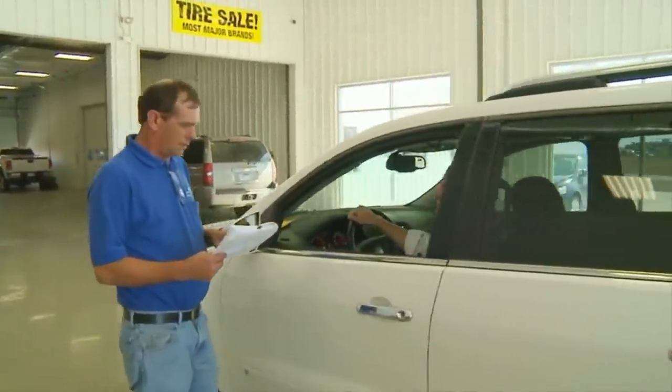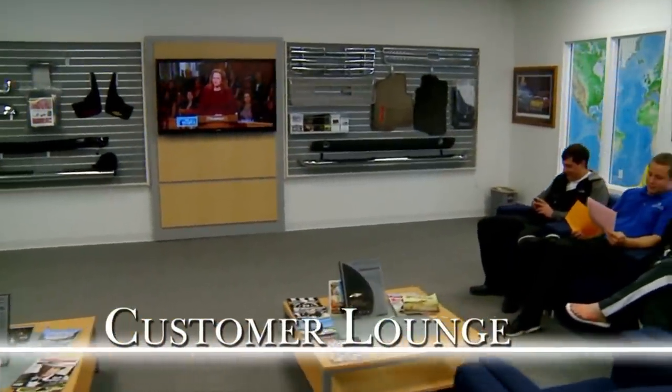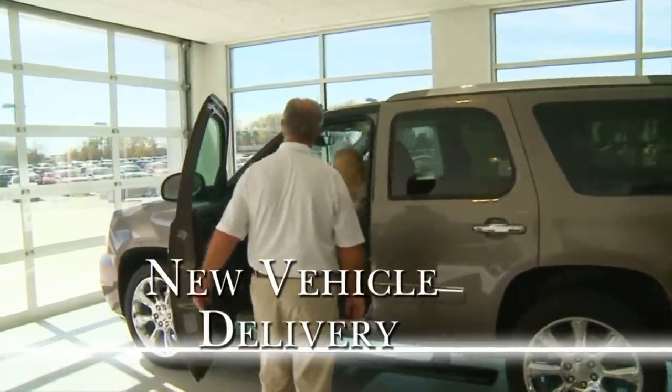If you need service on your vehicle, drop it off inside out of the elements. Relax in the customer lounge with TV and Internet access, knowing factory-trained technicians are caring for your vehicle.